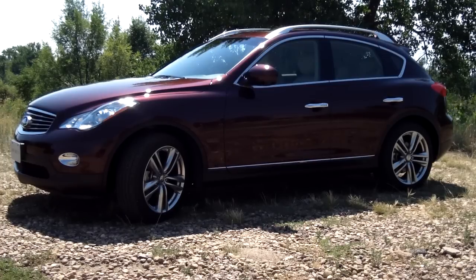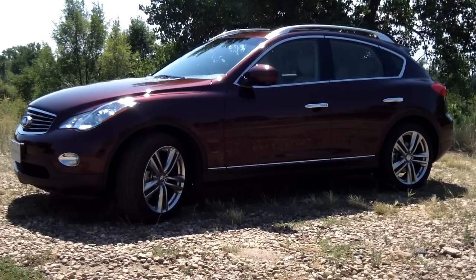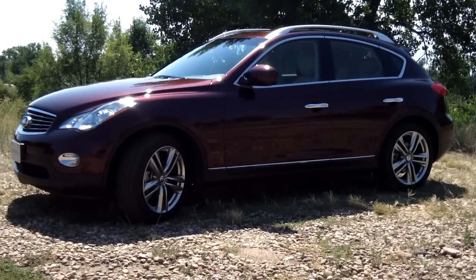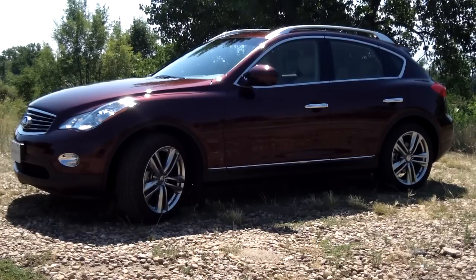From the side, the Infiniti is actually one of the less wagon-like looking crossovers. That's really due to the chopped back where you have that little rear window, so it looks more like its cousin the FX than it does other wagons like the Audi Allroad. However, for some people that's going to be a negative, but for others a positive. If you like SUVs, the EX35 is definitely a good-looking one on the market.